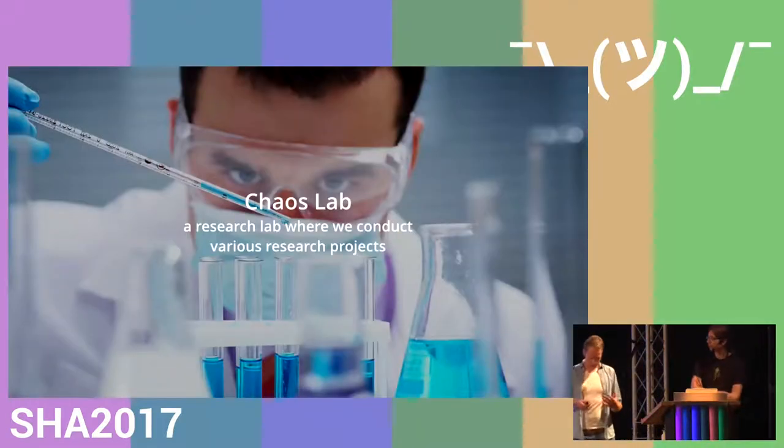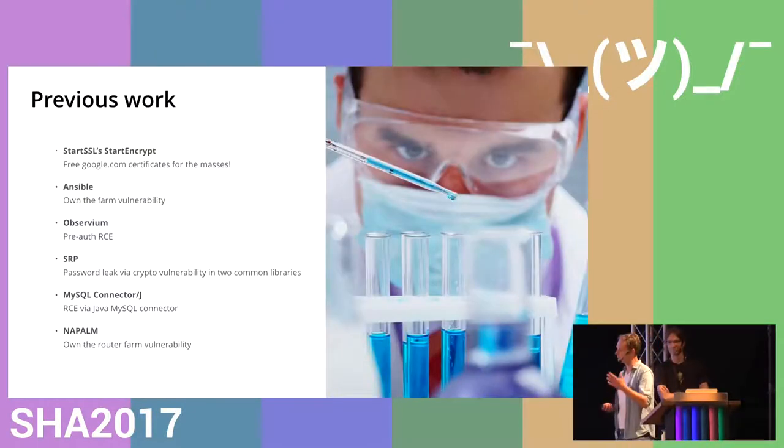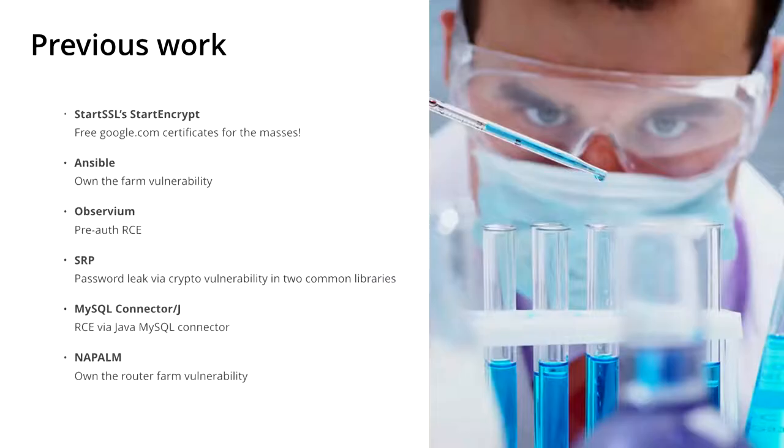At CompuTest we have a specific lab which we call the Chaos Lab. The Chaos Lab is our resource lab where we get to spend time researching projects that we deem interesting, and they will often be beneficial for either society or the community. You might know us from some of our previous work. The most famous thing we did was last year we found a vulnerability in a Let's Encrypt clone which allowed you to get free SSL certificates for domain names like google.com and github.com. We also published a vulnerability about Ansible — how you could own the farm if you compromised a single host in the network.